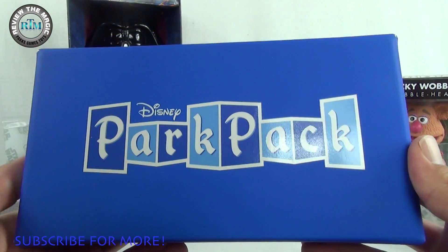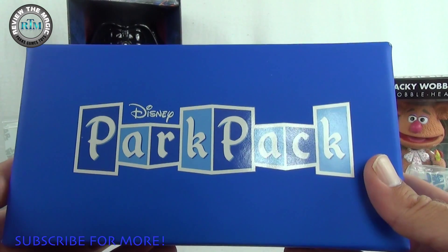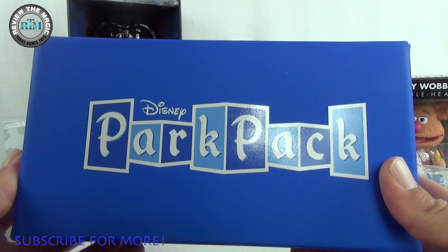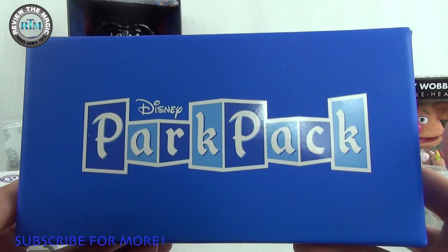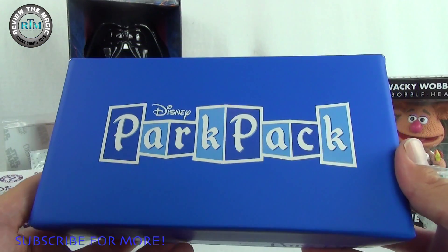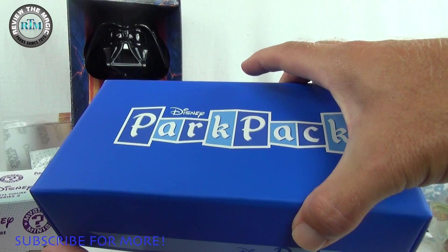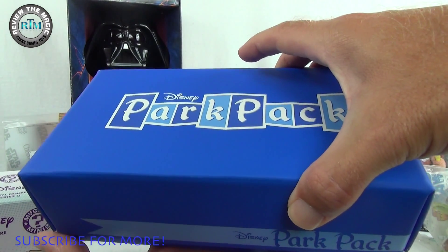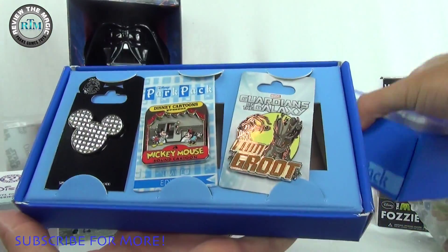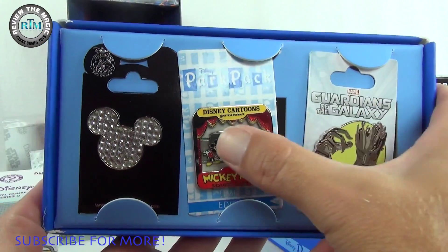Also, it's just super fun to open a blind box — that anticipation of what's going to be inside. If you didn't check out our last two openings, I'll put a link to the playlist up here so you can go take a look after. But without further ado, let's open it up and see which three pins we have — and I have not peeked yet, so I don't know either. Boom!